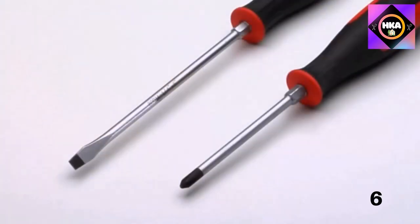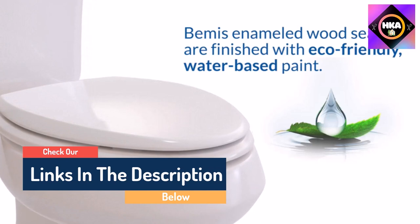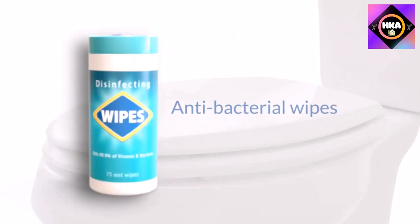Hello guys, today in this video we are going to help you find out the best toilet seats on the market. I made this list based on my personal opinion and tried to list them based on their quality, durability, customer reviews, and more. If you want to see their price and find out more information about them, you can check the links in the description below.